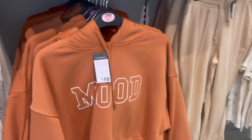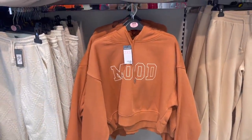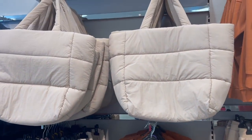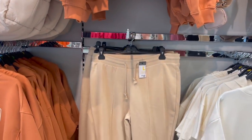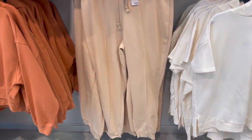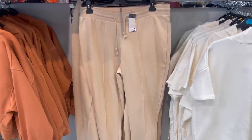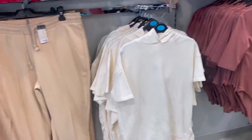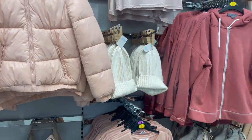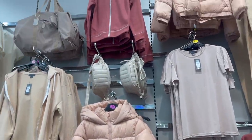And then we have this for £10, it just says 'mood' on it - a cropped, ambery burnt orange colour. We have a quilted bag as well. And then we have these jogger bottoms for £10, and these ones really look like Lounge - very similar style to the Lounge ones with the pipe-in detail that goes down the front. They look really smart on. We've also got a load more zip-ups - some basic pieces, lots of mauve tones and creams.